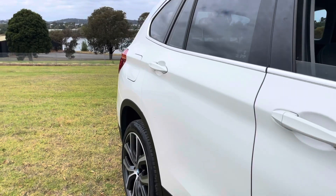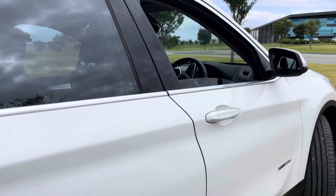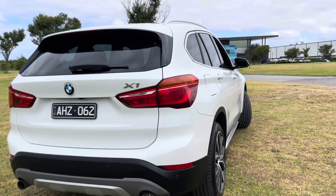This is a 2016 BMW X1. It's an xDrive 20D, so it's got a lot of nice upgrades, a lot of nice features, and as you're going to see from this video presentation, it's been beautifully looked after.